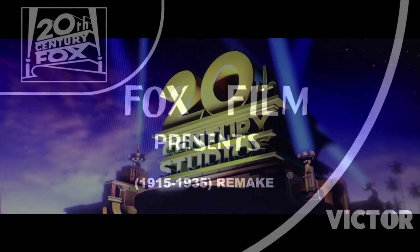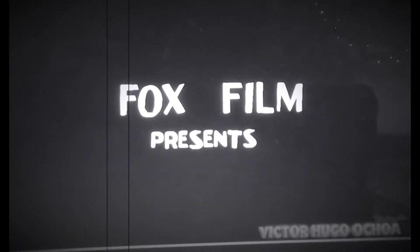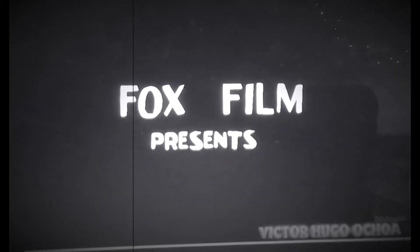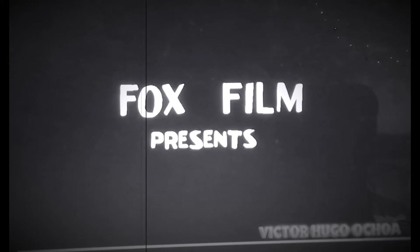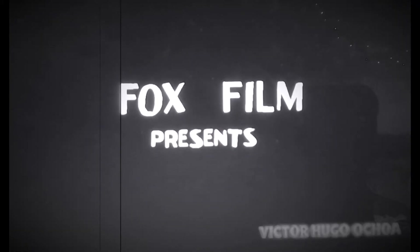We have 10 logos. Their first one's called Fox Film Text, used from 1915 to 1935. The in-credit text of Fox Films would just say 'Fox Film Presents.' In other cases, it would mention the name of William Fox: 'William Fox Presents.'